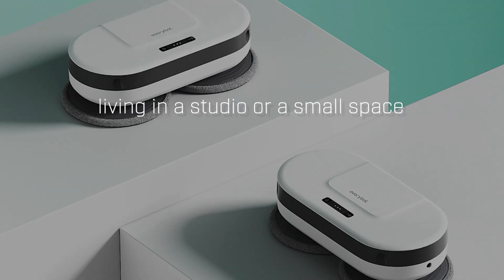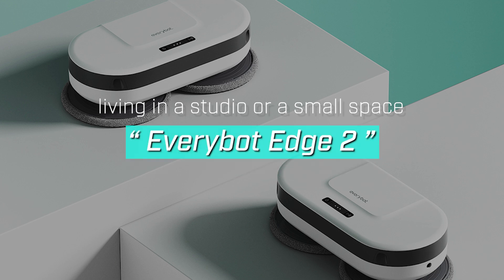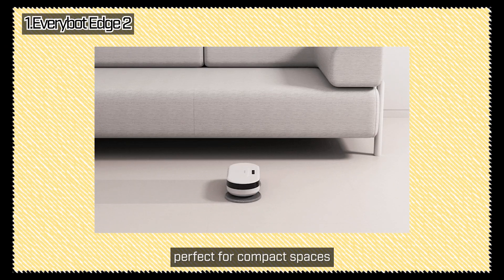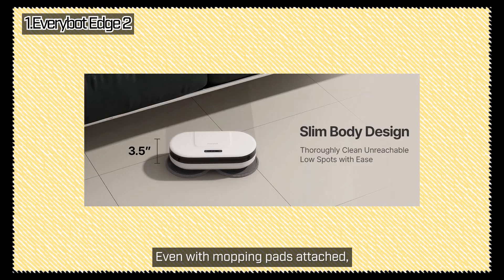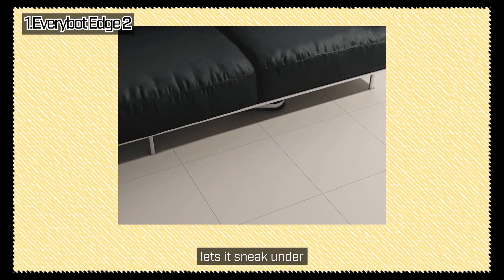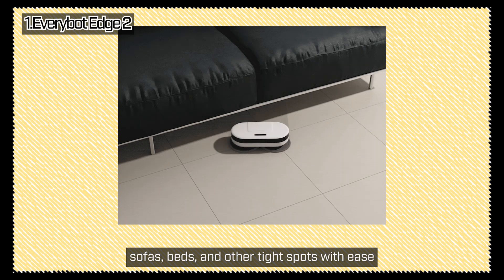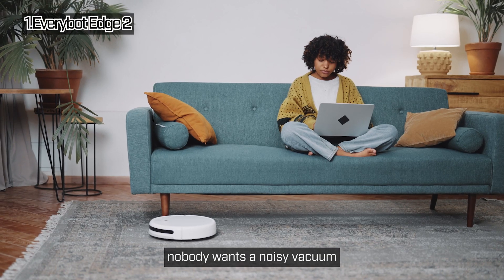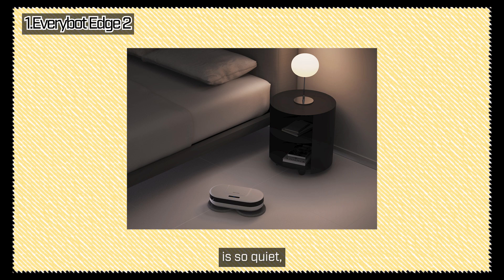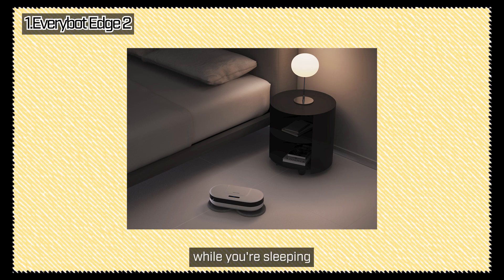If you're living in a studio apartment or a small space, this one's for you. Introducing the EveryBot Edge 2. You can snag this little cleaning champ for around $200. This model is small, easy to manage, and perfect for compact spaces. Even with mopping pads attached, it stands at just 8.8 centimeters tall. Its ultra-slim design lets it sneak under sofas, beds, and other tight spots with ease. Nobody wants a noisy vacuum disturbing their peace — well, the EveryBot Edge 2 is so quiet, you can literally run it while you're sleeping.